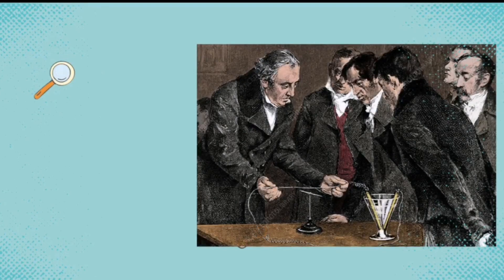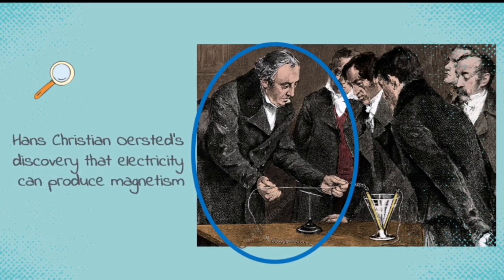In 1820, Danish physicist Hans Christian Orsted accidentally discovered that electricity can produce magnetism. In one of his classes, he noticed that whenever he put the current-carrying wire near the magnetic needle, the magnetic needle deflects, which means that there is a presence of a magnetic field. His discovery triggered the minds of many scientists.